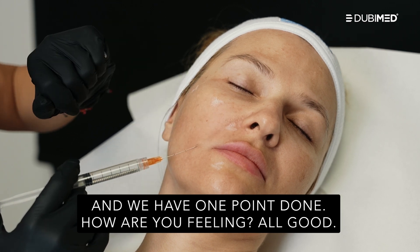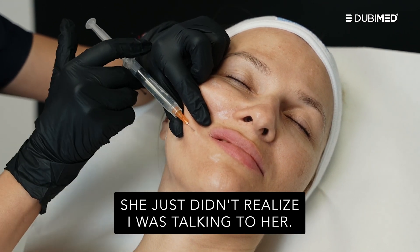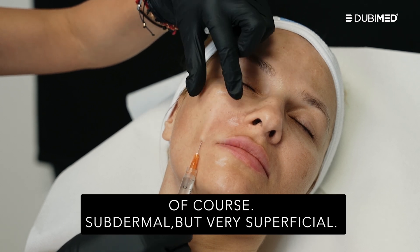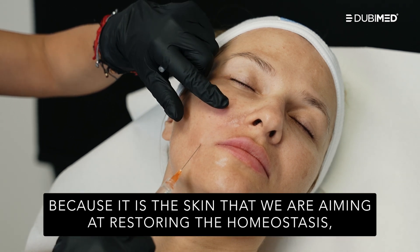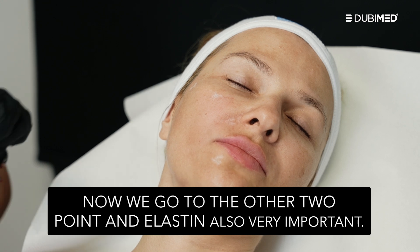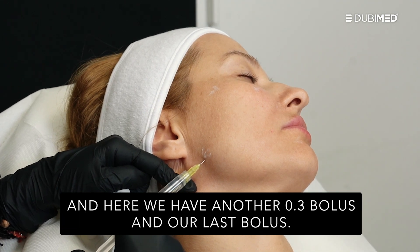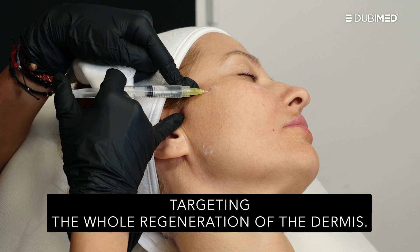One point done. Next point — again, 0.3. And then the last point. We are very superficial — subdermal, but very superficial. Why do we have to be superficial? Because it is the skin that we are targeting, restoring homeostasis with a big production of collagen type 4, type 7, fibronectin, and elastin. These last two points we can approach straight with a needle — it will be much easier. We do not have to worry about any risk of ischemia because this is non-cross-linked hyaluronic acid mixed with antioxidants. Another 0.3 bolus and our last bolus. The product will diffuse very nicely, targeting the whole regeneration of the dermis.